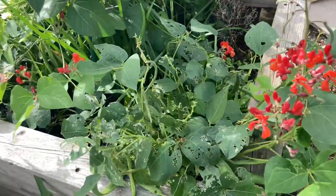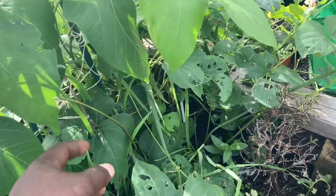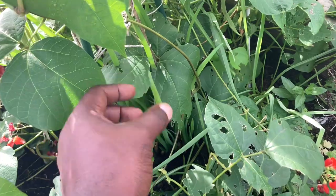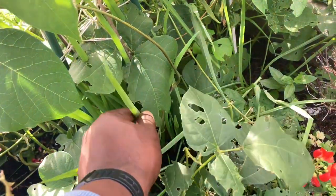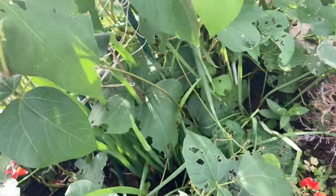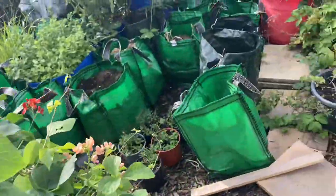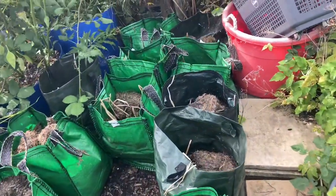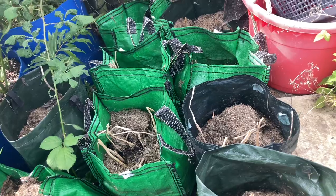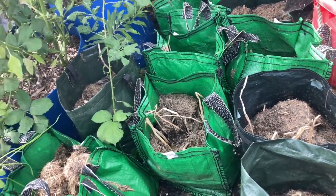Turning around we have some more dwarf beans in here. If you haven't seen the Egyptian walking onions you should look at our previous allotment tours. I've harvested this already — this is new growth, these ones are the ones that will have the onions next year. Let's go around back. We have some potatoes in these bags but we just left them — it's a good way to store them so when you bring them out they're still fresh new potatoes.